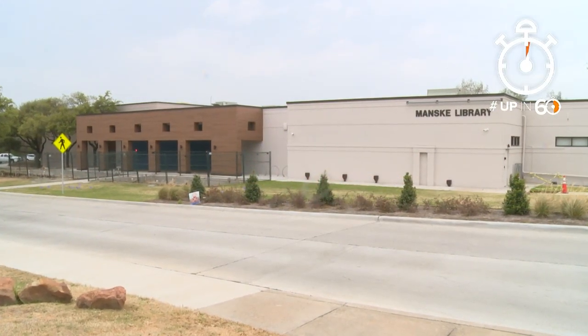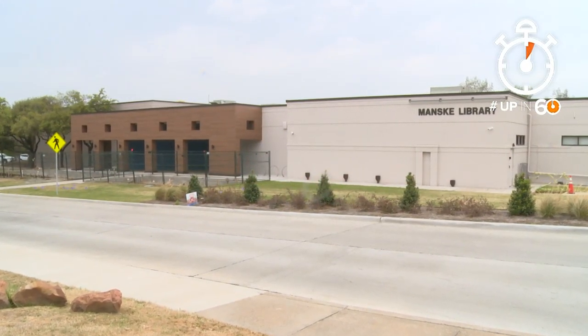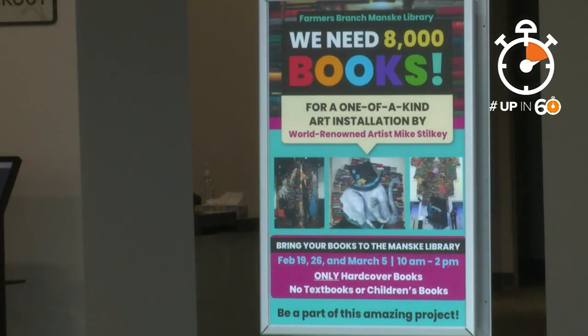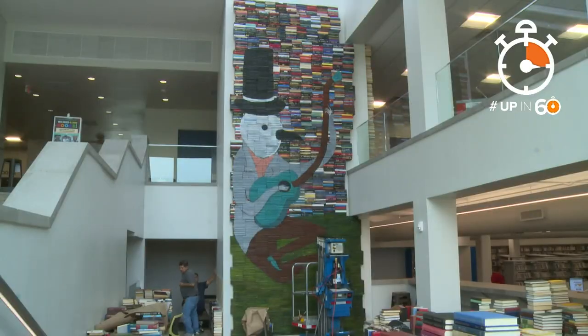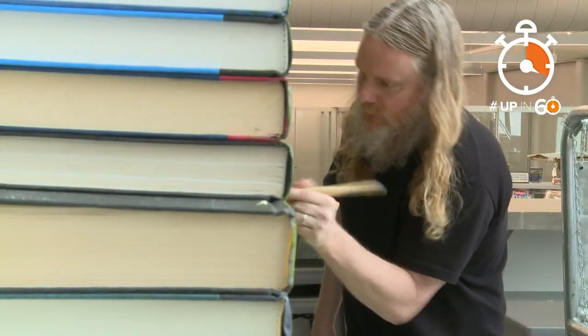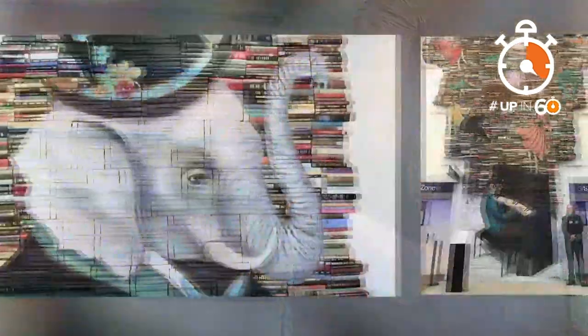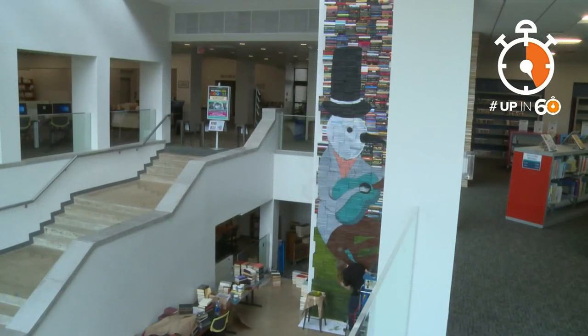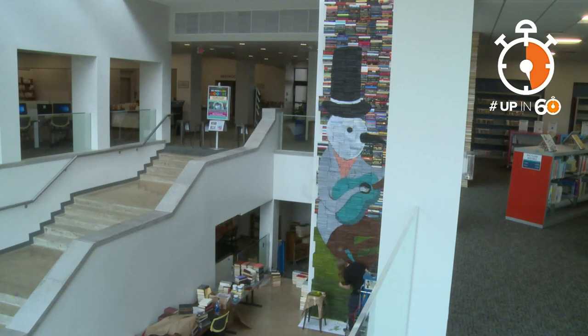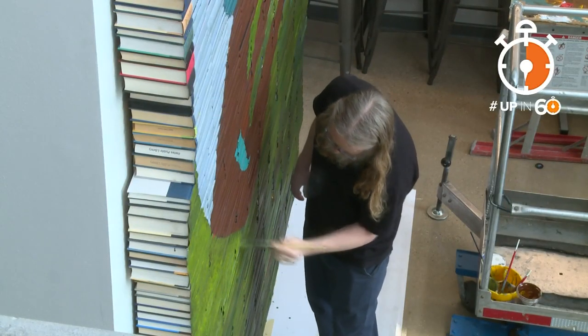Something big is happening at the Manske Library in Farmers Branch — something really big. They had blank walls and needed something to bring the wow factor. Councilwoman Tracy Williams says what better to put on the walls of a library than books. 7,000 of them are being painted by California artist Mike Stilke, who has done murals like this all over the world. More than 20 feet tall, the mural is huge.